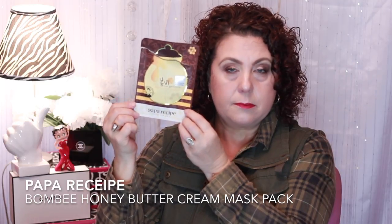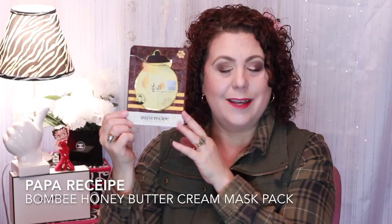This brand I will highly recommend to you — it's from Papa Recipe. These were sent to me from my friend Annie. These are really good and super hydrating. This is the Bombi Honey Butter Cream, and it's for hydration. She found these on Haute Look, so be looking out for them there. As soon as they pop up, I'm going to order quite a few of those.